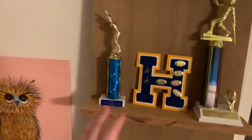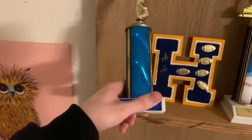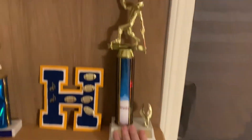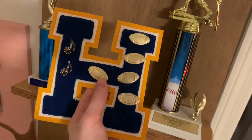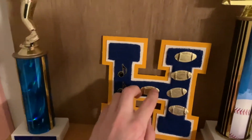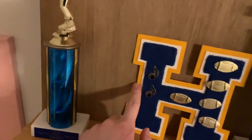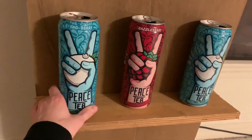Right here is the other stuff I have on my shelf. I have some trophies — I'm not sure if I can show them because that'll give away where I live, not that anybody's watching or cares. Trophies from baseball, football, some pins, and an H from my middle school. I'm not in high school yet but that's also from middle school football, and that's from music stuff. I also have Peace Tea cans because Peace Tea is the best, I love it. Thank you guys for watching, make sure you like and subscribe, and I'll see you in the next video.